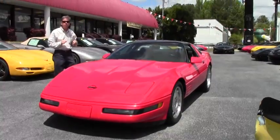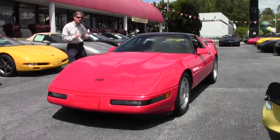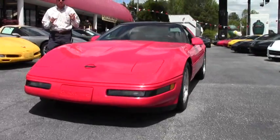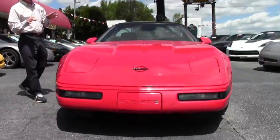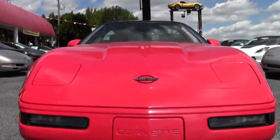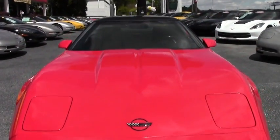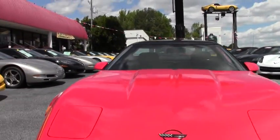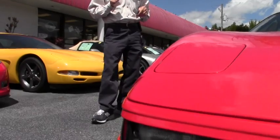Great entry level C4, only 79,000 miles. This is a trade-in we've taken in. It's in great shape all around — a fun driver. If you're looking for a Corvette this summer, this might be one you'd want to consider. Easy on the pocketbook. It's just one example of 150 Corvettes we have in stock here at Buy a Vet.